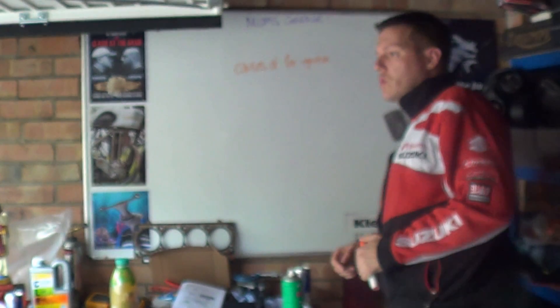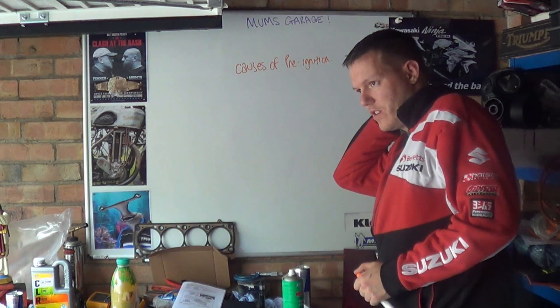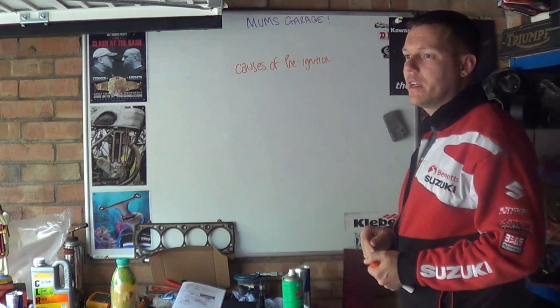My name's Matt, welcome back to the shop. So today we're talking about the causes of pre-ignition. I've done the HCCI video, and we're going to start doing diesels and stuff eventually. But a lot of people ask me what are the causes of pre-ignition.